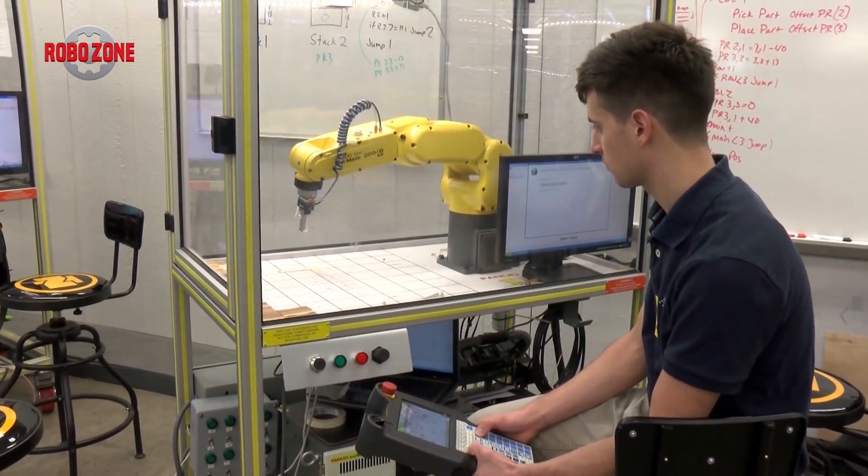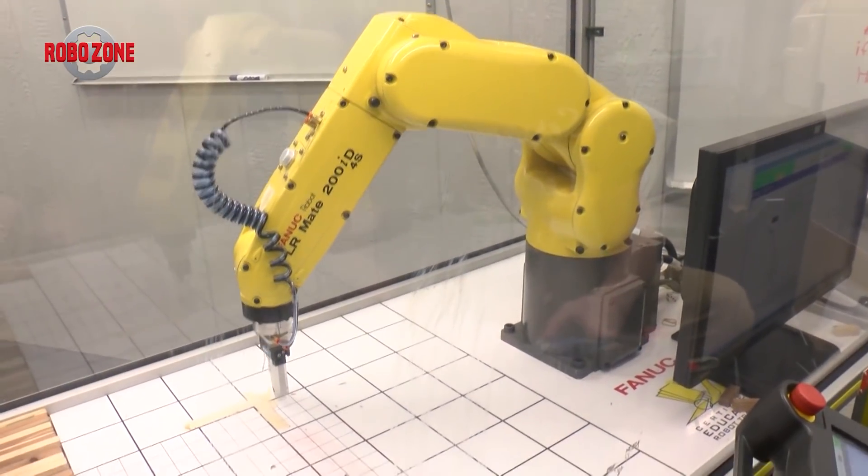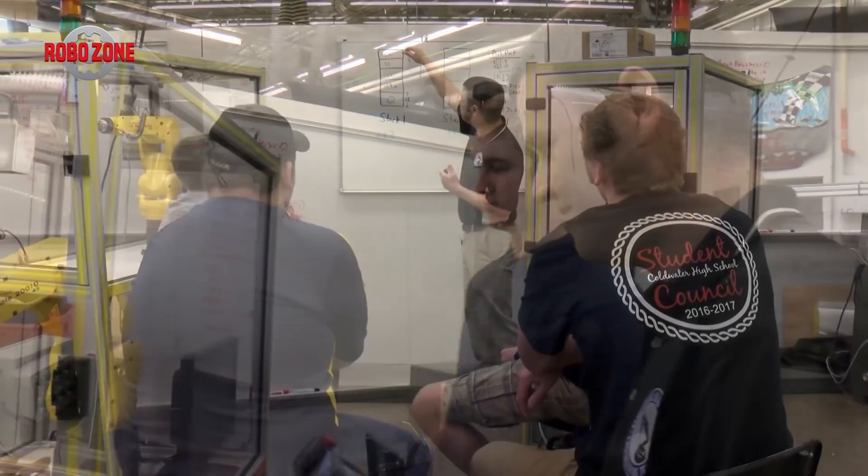It's just a great program. I highly recommend it. I've learned so much and my future is set because of it. We really appreciate the partnership with FANUC Robotics — it allows our students to gain great education and real-world experience with technology that's used out in industry.